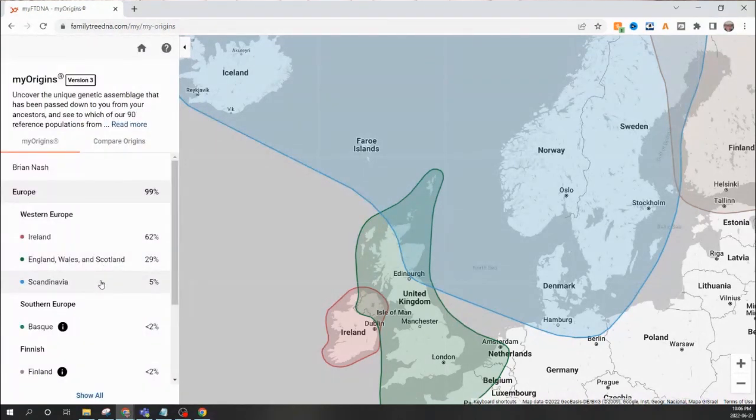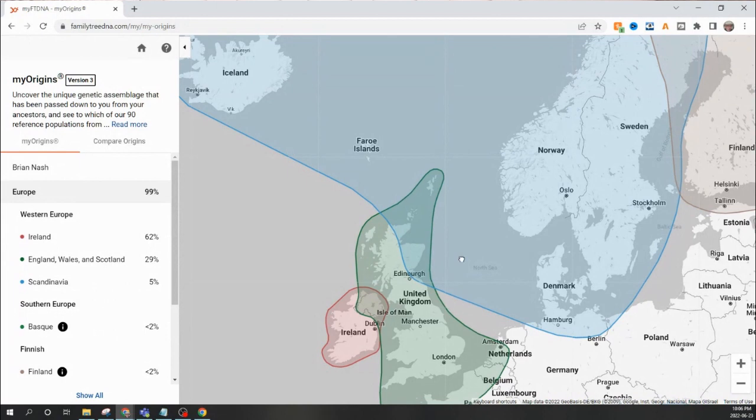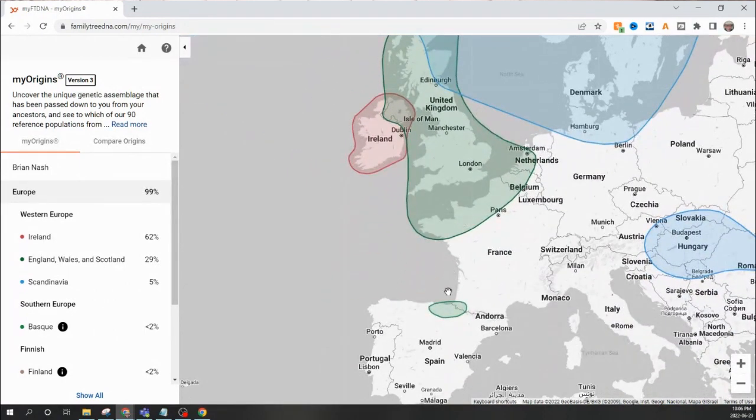Scandinavia does not surprise me. Basque really does surprise me though — if you don't know, the Basque region borders France and Spain.